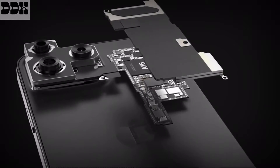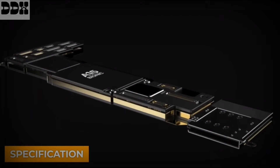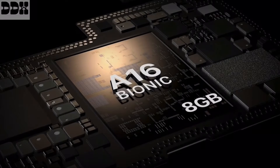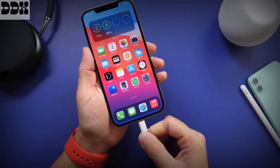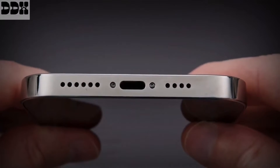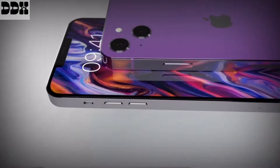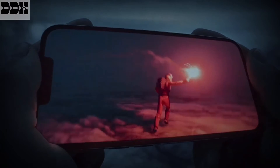The iPhone 14 will use the version of the A15 Bionic chipset that powers the iPhone 13 Pro models, while the new A16 Bionic chip will be exclusive to the Pro and Pro Max. The phone will still have a Lightning port. The battery capacities show that all models except the iPhone 14 Pro Max will be getting a slight increase in size, though the 14 Pro Max is in fact shrinking a little, hopefully not enough to impact overall battery life.